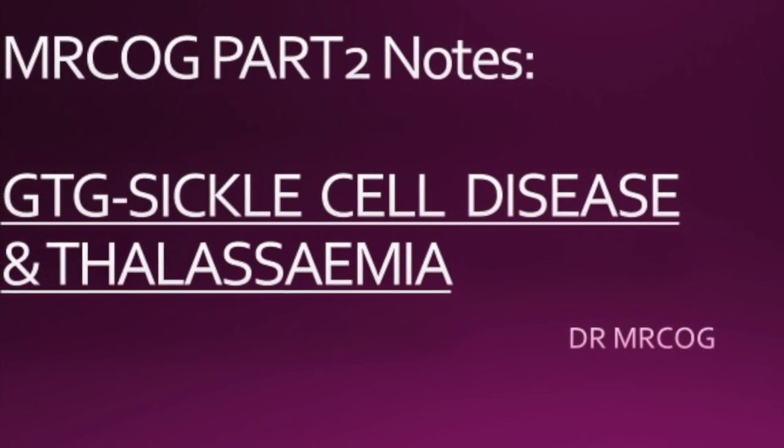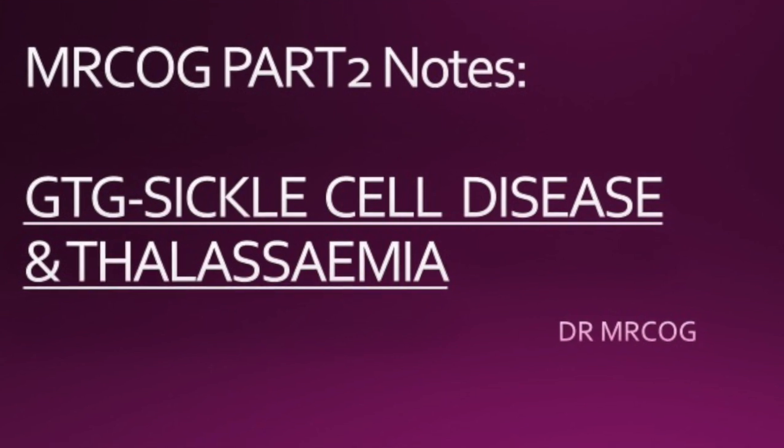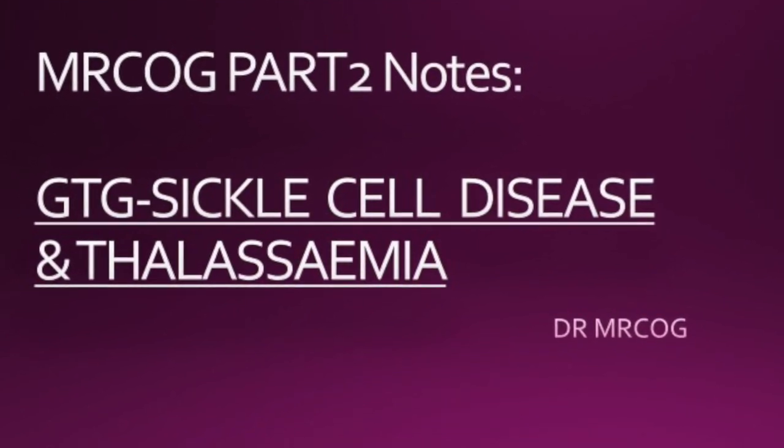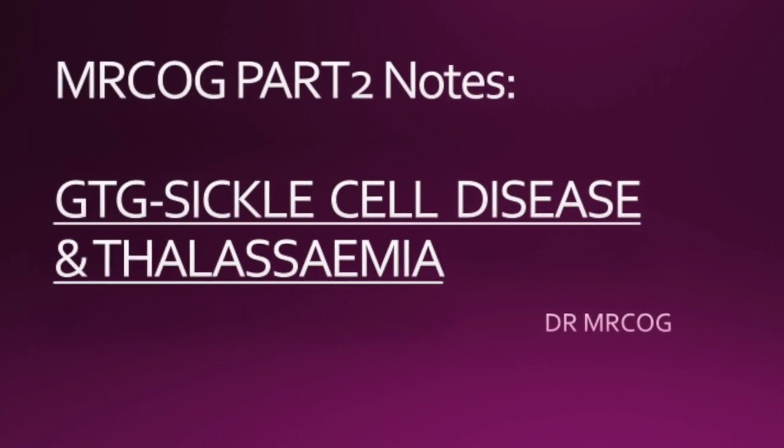Hello everyone, so this time I'm back again with more of my MRCOG part 2 notes. I've got the green top guidelines on sickle cell disease and the one on thalassemia for you.